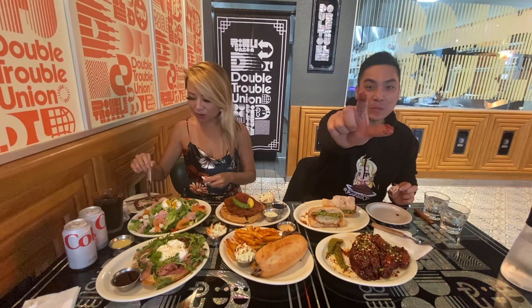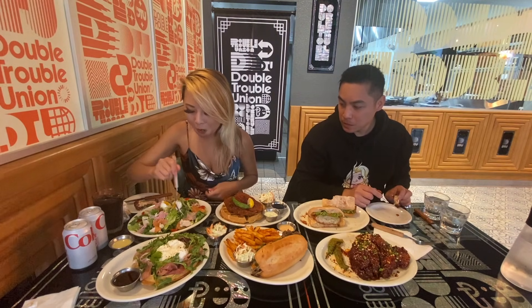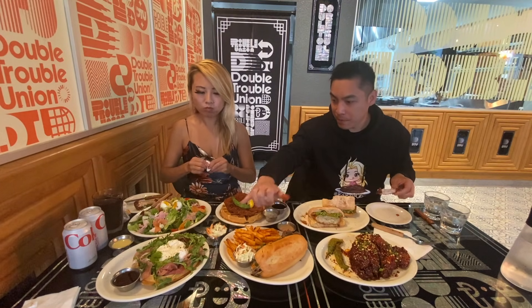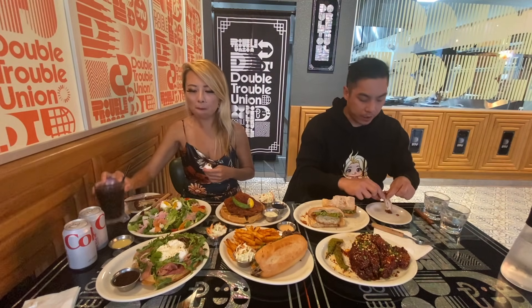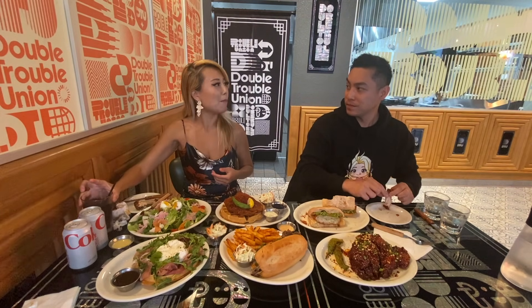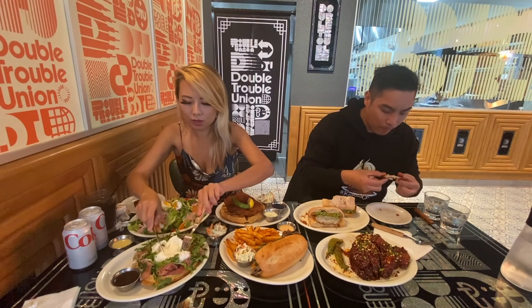And I ordered the salad for myself. This is their protein-packed salad with smoked salmon, some ham, some chicken. That's also salmon, right? Yeah. What is that? That's prosciutto. Oh, okay. What is prosciutto? Kind of like ham. So it's served with this burrata cheese on top — like totally spread it out.